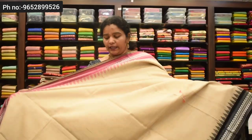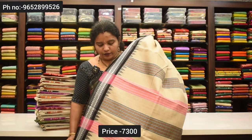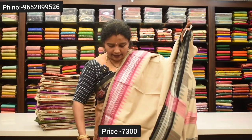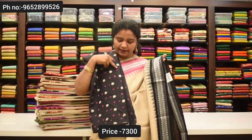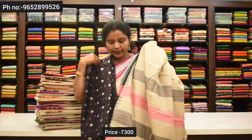It is a plain tesser. Pink color. It is versatile. It has a plain tesser. Two borders also match the blouse. The contrast is very good.